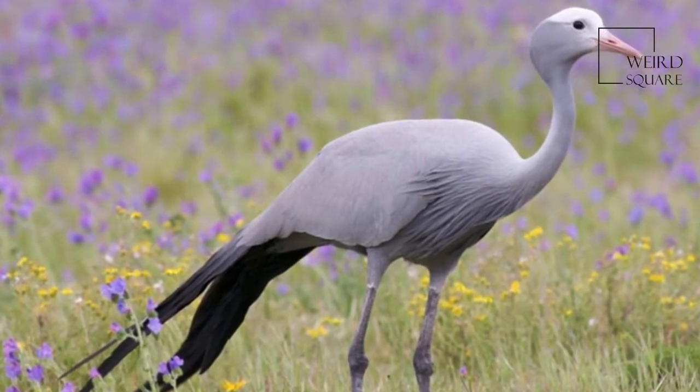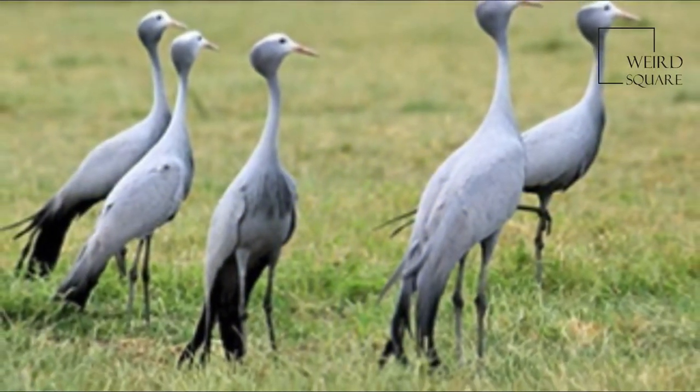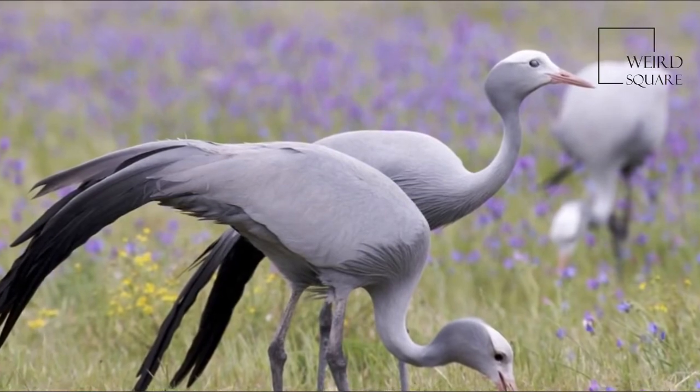The Blue Crane, Grus Paradisea, also known as the Stanley Crane and the Paradise Crane, is the national bird of South Africa. The species is listed as vulnerable by the IUCN.